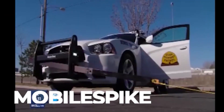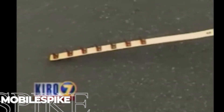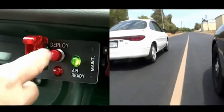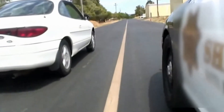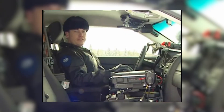Not every police department has the budget for cutting-edge technology, but innovation doesn't always require massive spending. The Mobile Spike System upgrades existing police vehicles with a mechanism that extends tire-deflating spikes on command. With a simple button press from inside their vehicle, officers can deploy an extending arm with embedded tire spikes that, when positioned correctly, puncture the target vehicle's tires causing deflation in just four seconds. This eliminates the dangerous traditional practice of officers rushing to throw spike strips by hand across roads during active pursuits.